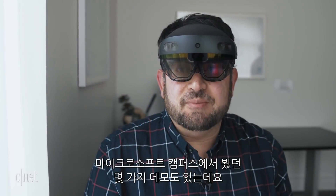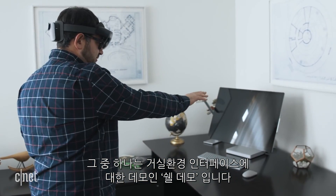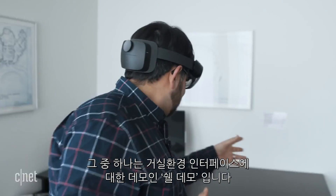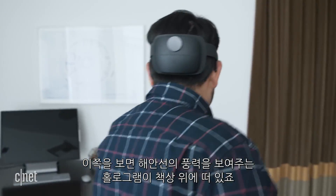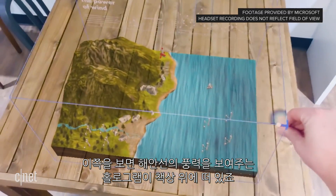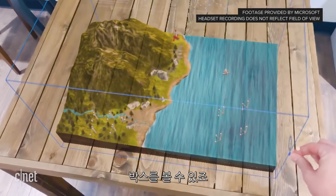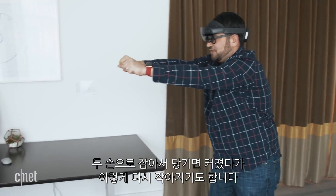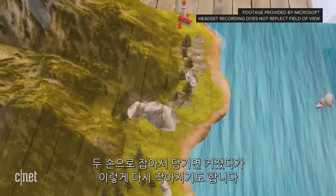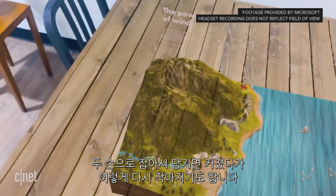There are a couple of demos we saw here on Microsoft's campus. One was of the interface in a living room environment, which they call the shell demo. I'm gonna go over here — there's a hologram floating on the desk showing a shoreline power of wind. If I bring my hand out like this, I see the box; if I grab with both hands and pull, it expands and then goes back down.